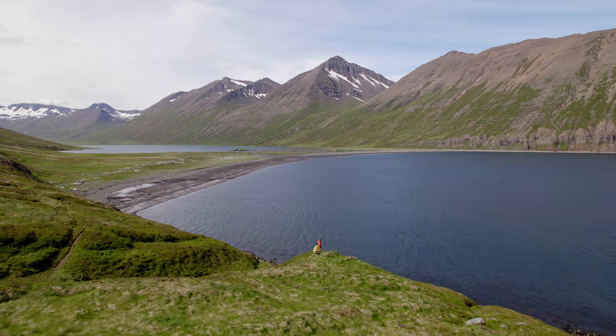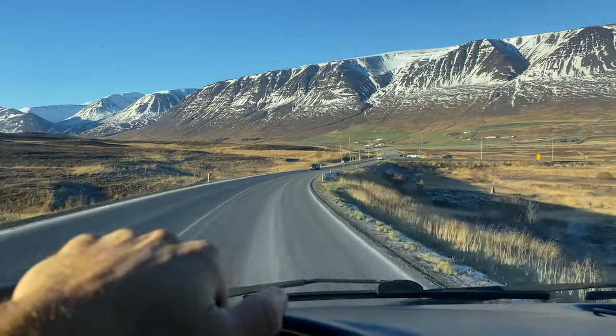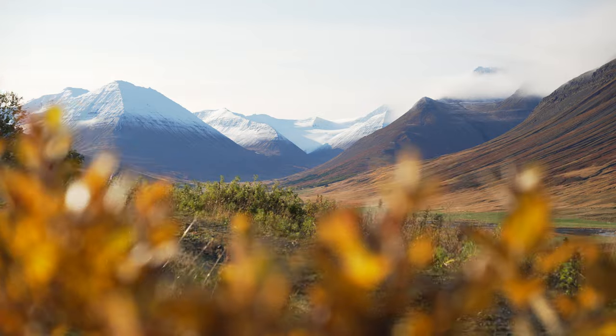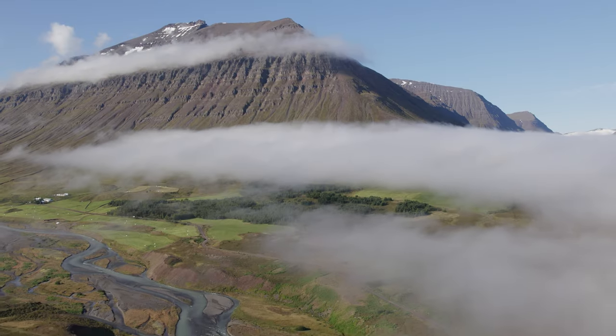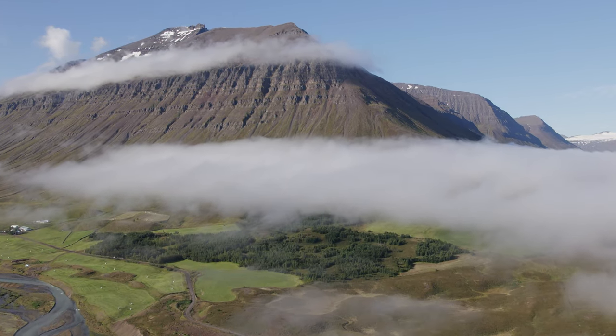However, many are unaware of this hidden gem, which in my opinion is a big mistake because the drive around the peninsula only adds a few extra kilometers and the views here are truly worth it. And as it has been my home for the past couple of years, I could talk about this place forever. So let me show you around and tell you about some of the best places that you will definitely want to visit here.